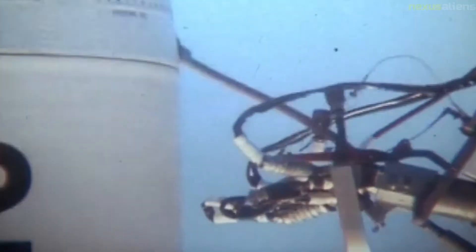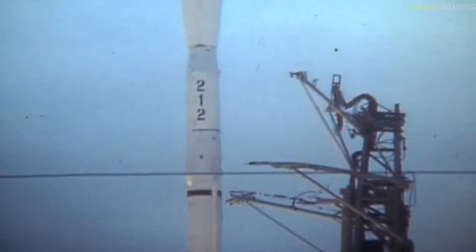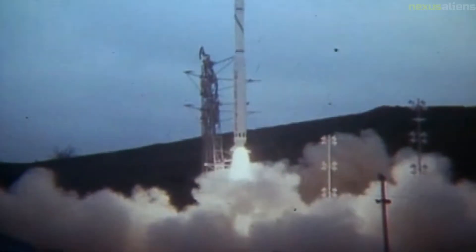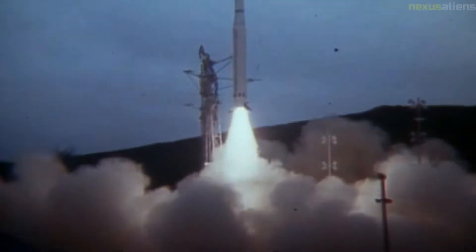The first successful orbital launch of a Scout, on February 16, 1961, delivered Explorer 9 — a 7-kilogram satellite used for atmospheric density studies — into orbit. The final launch of a Scout, using a Scout G1, was on May 8, 1994, from Vandenberg Air Force Base.